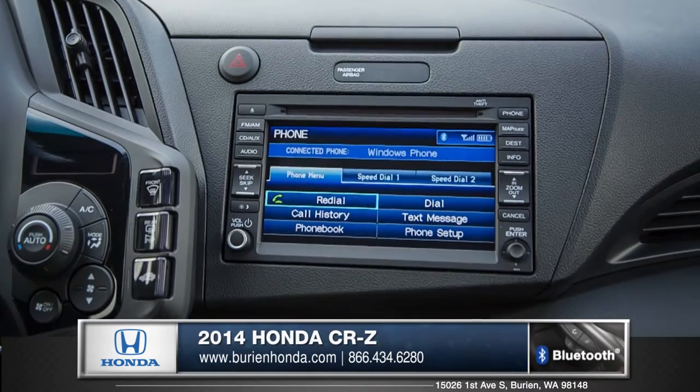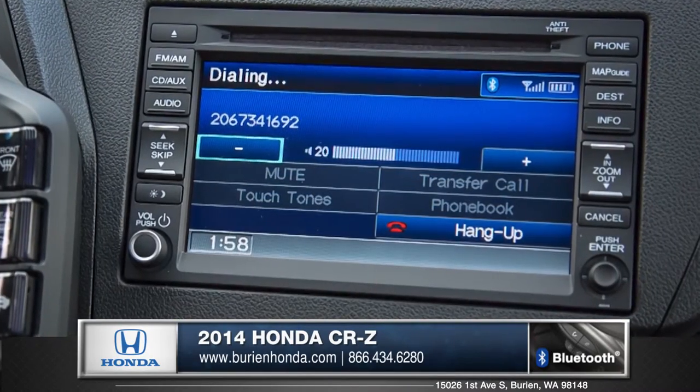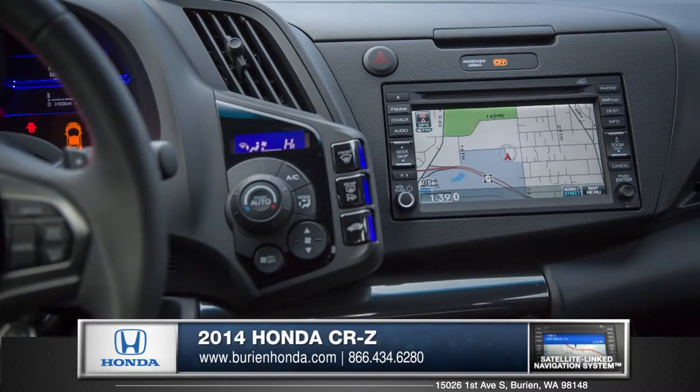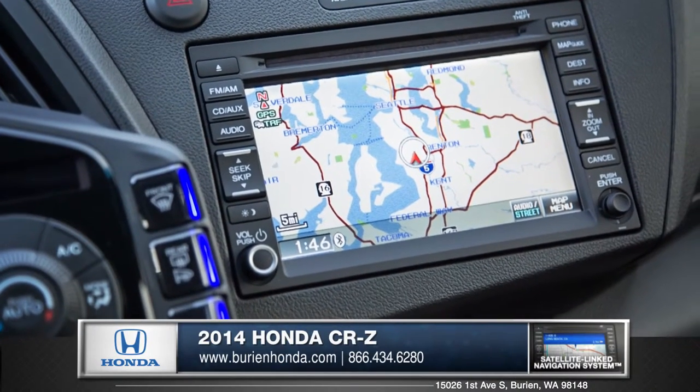The CR-Z comes standard with Bluetooth hands-free link for seamless calling and text messaging services accessed via the steering wheel mounted controls. An optional satellite link navigation system delivers precise directions to wherever you want to take this futuristic and sporty Honda.